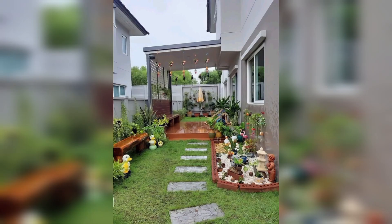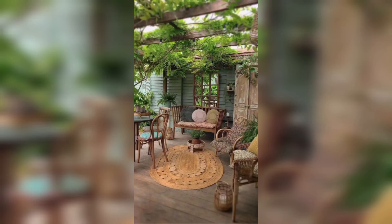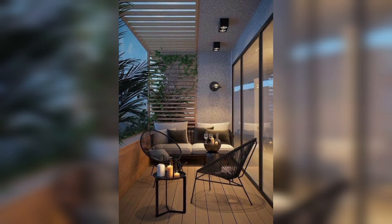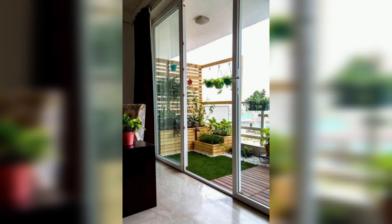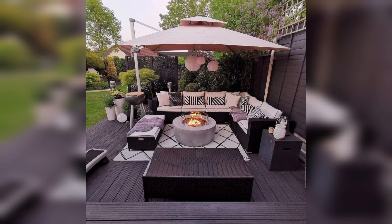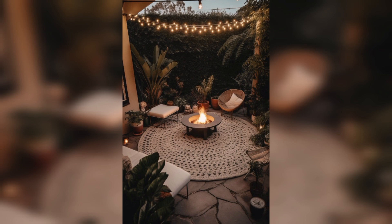Solar patio cover: a solar patio cover not only provides shade but also generates clean energy. The structure features solar panels on top which can help power your home and reduce your electricity bill. Solar covers come in a range of designs from modern and sleek to more traditional styles.